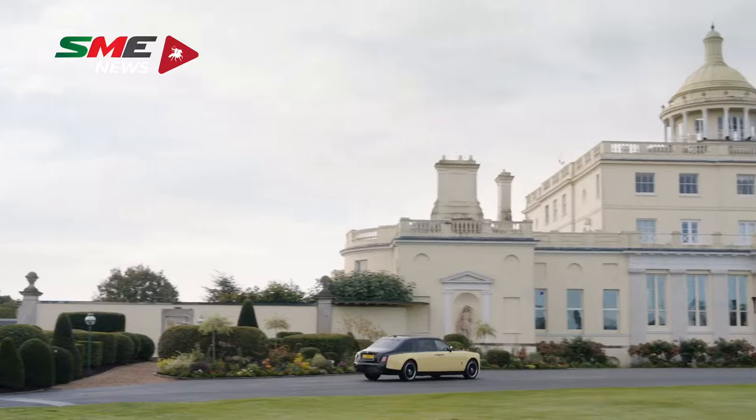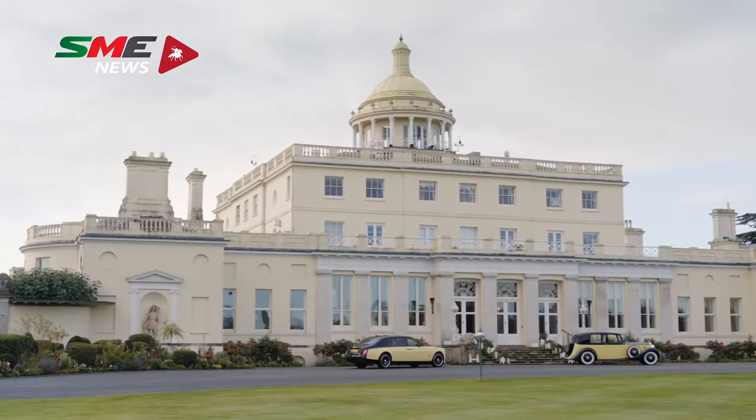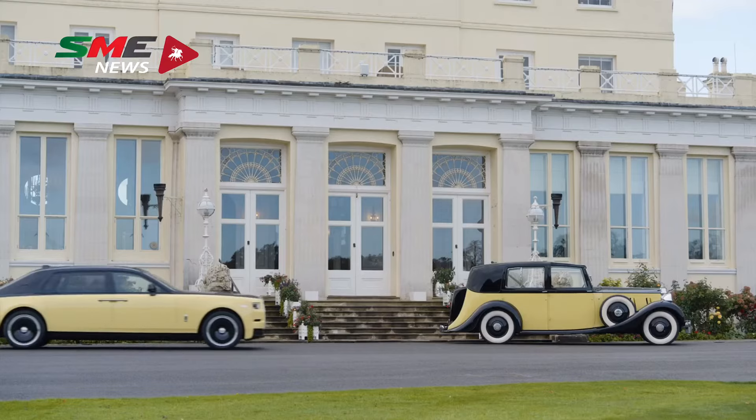With Phantom Goldfinger, we wanted to design a modern interpretation, an evolution of the original, whilst also recalling key memorable scenes from the film.